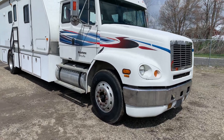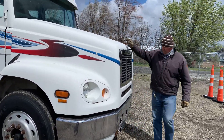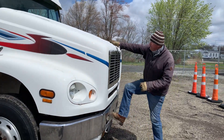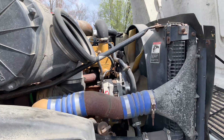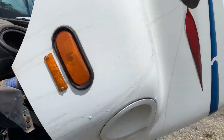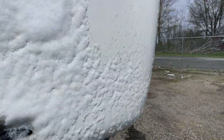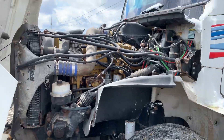This does have a C12 Caterpillar engine on it. Starts up no problem. The fella told us it'll go a hundred miles per hour down the road if you let it.